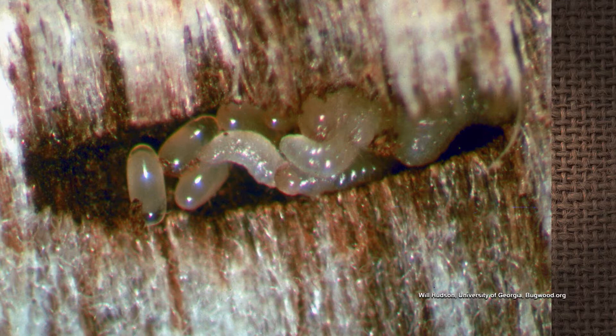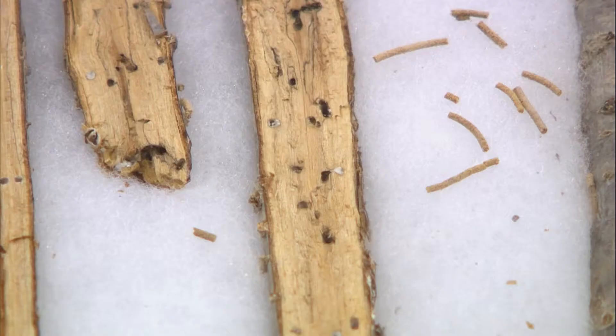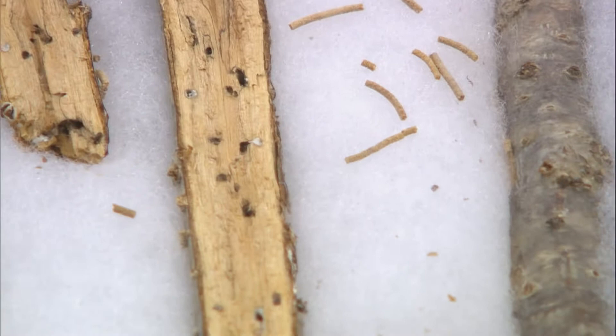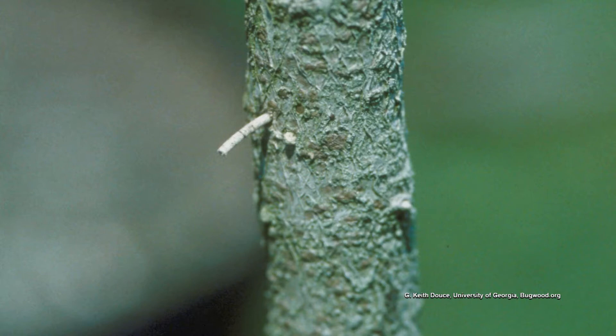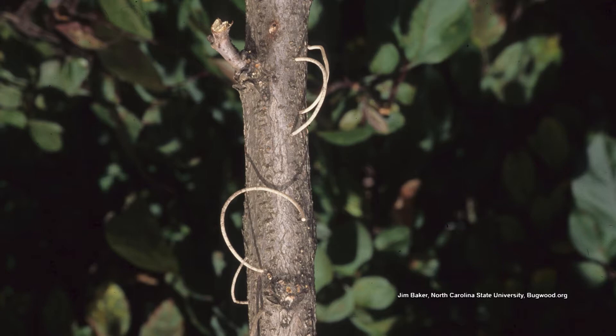Often in late winter and early spring, we'll see the granulated ambrosia beetle. The beetle will have these little toothpick-like frass tubes. As they tunnel in, they eject out the sawdust-like frass — you'll see these little things, maybe an inch long or so — and if you touch them, they just disintegrate. To protect against these, you have to put a protective insecticide spray on the bark of the tree.